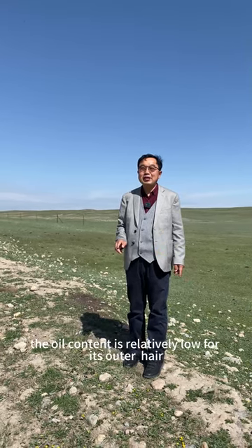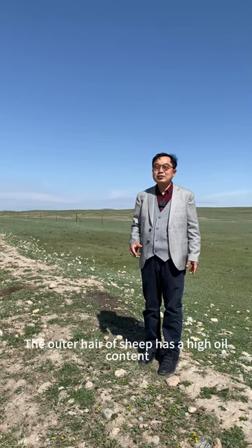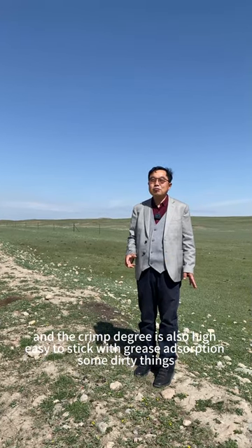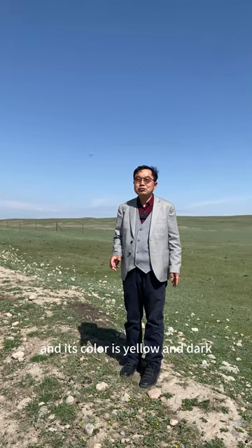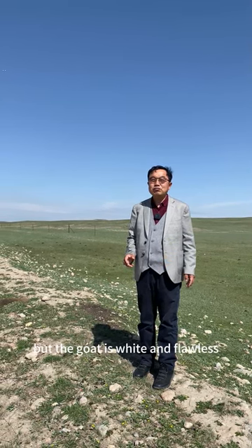The oil content is relatively low for its outer hair. The outer hair of sheep has a high oil content, and the crimp degree is also high, making it easy to stick with grease and absorb dirty things. So it looks like sheep are dirty and their color is yellow and dark, but the goat is white and clean.